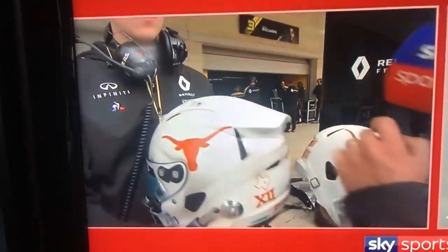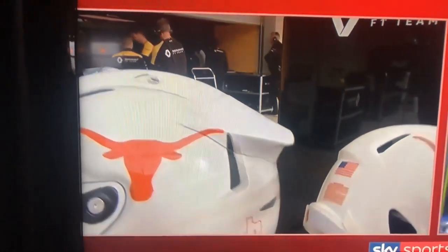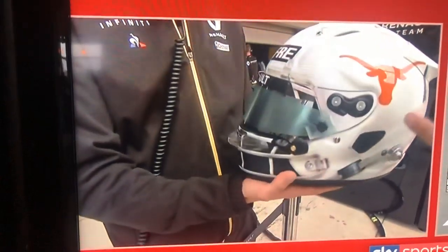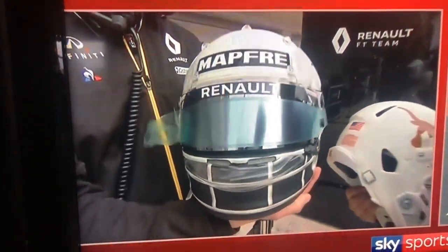Something interesting you see on all these Arai helmets, and with Riccardo especially, is the aerodynamic fairing that he puts on the back of his helmet to make sure it fits and doesn't get lifted up. There's a little lip on the chin of the Arai helmets to push the front of the helmet down. You can see that the helmet doesn't lift.